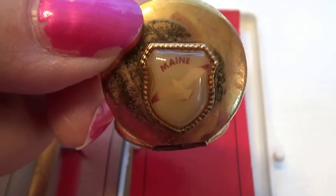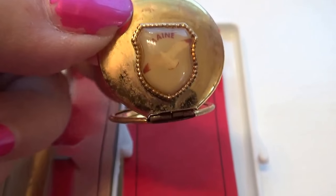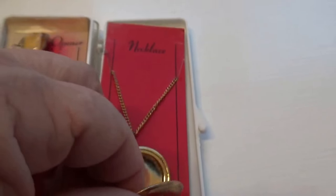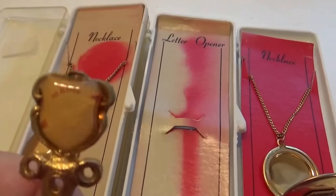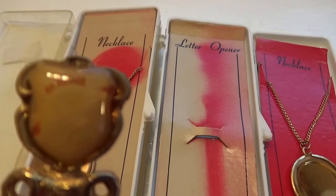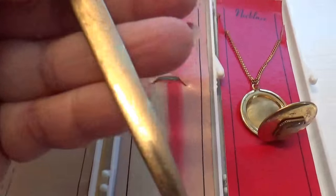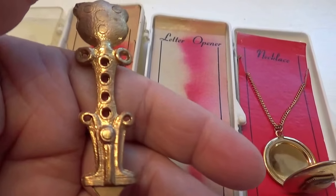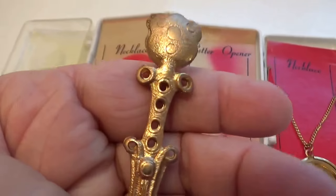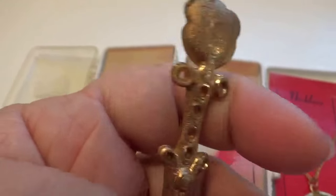This one you can see pretty good — just an eagle flying, beautiful. But I think the most interesting of them all was this letter opener. Of course that's Maine too; it's got the eagle on it. These were some of the old ones they used to make, because you don't see letter openers too much these days.